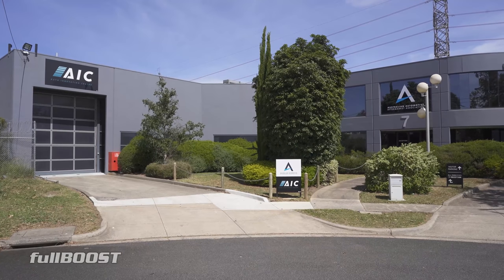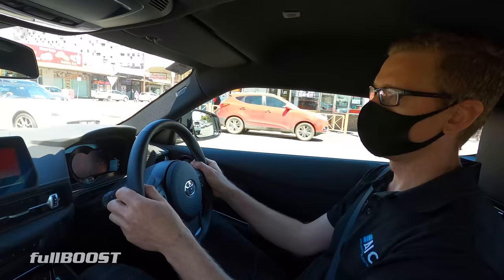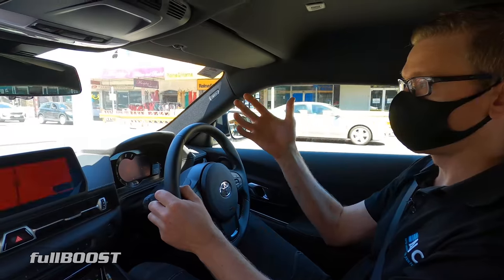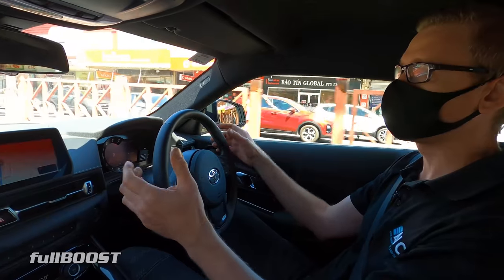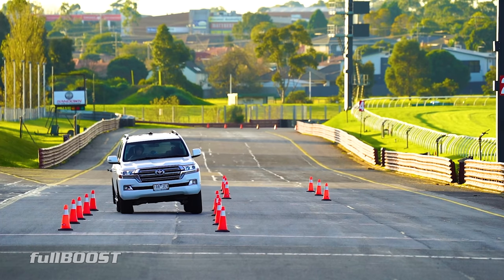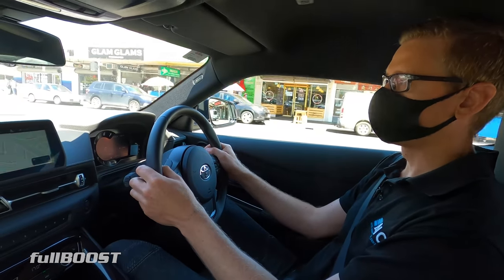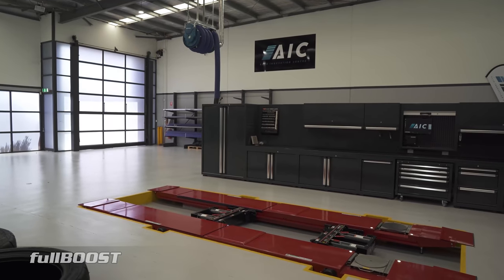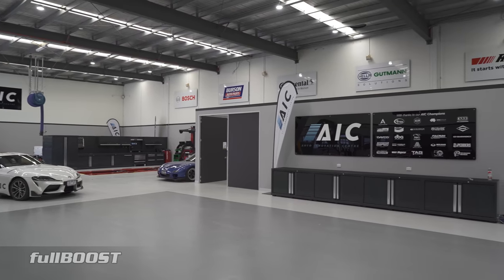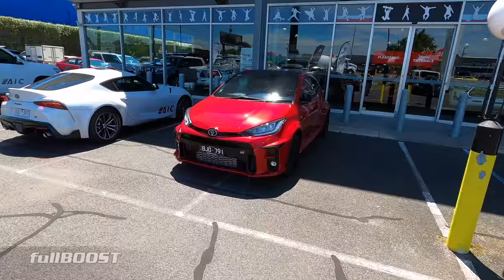Tell us a bit about AIC. So we're the Auto Innovation Centre — AIC because no one likes syllables. We've been spawned off from the Australian Automotive Aftermarket Association. Our primary focus is a B2B business assisting companies to develop accessories and products for the Australian Automotive Aftermarket and international markets, offering testing services, access to vehicles, access to data, and 3D scanning. We've just about had our first birthday and we're excited to work with a lot of the big players in the Australian automotive industry. It's a very nice workshop.